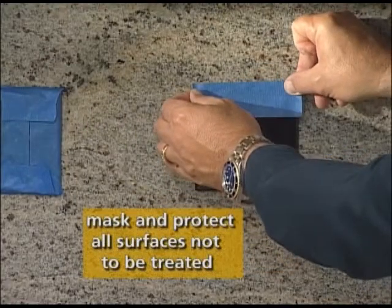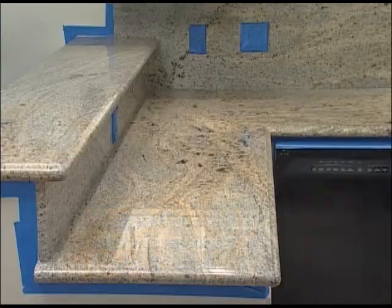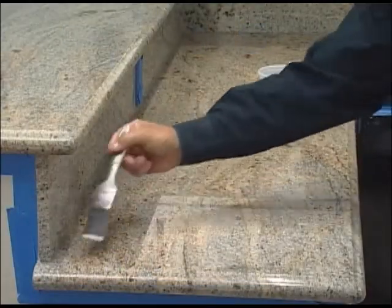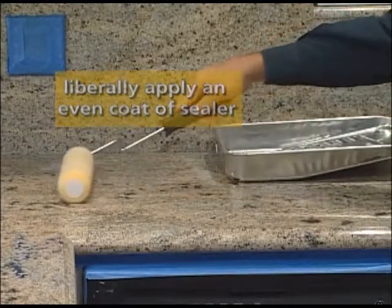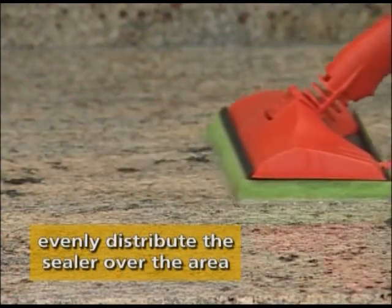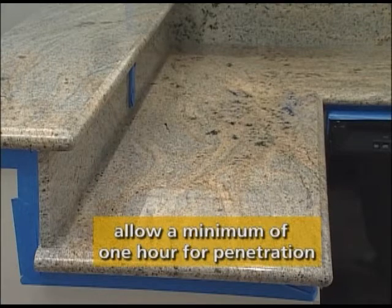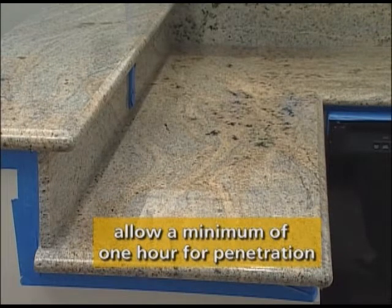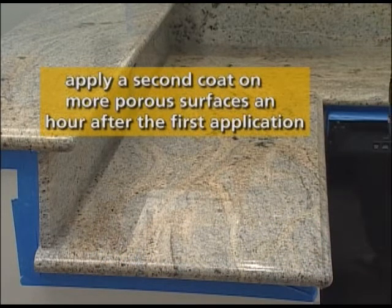Start by masking off and protecting any baseboards or adjacent areas to avoid splashing and overspray onto surfaces that are not intended to be treated. Liberally apply an even coat of sealer with a paintbrush, paint pad, paint roller or low pressure sprayer. Evenly distribute the sealer over the entire area to ensure penetration. Now allow a minimum of one hour for the sealer to penetrate and soak into the surface. We recommend that a second coat is applied for more porous or absorbent surfaces, and should be applied one hour after your initial application.